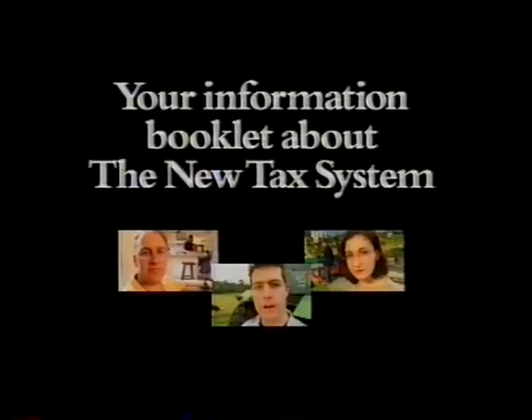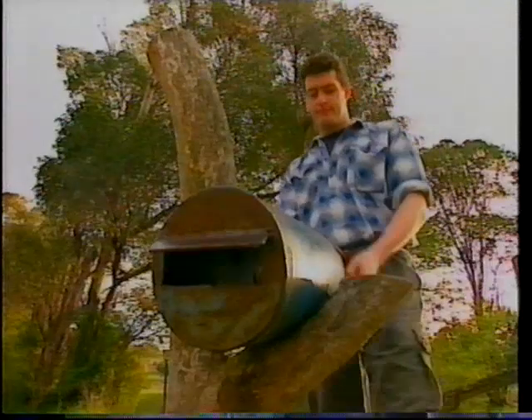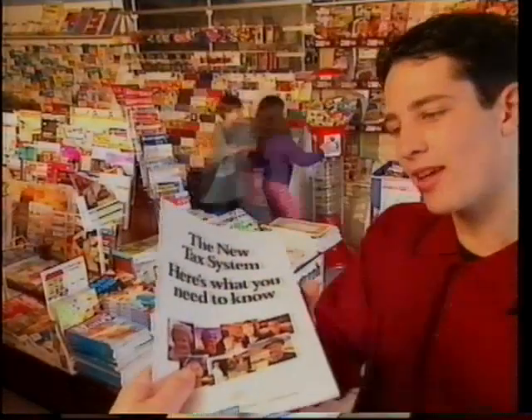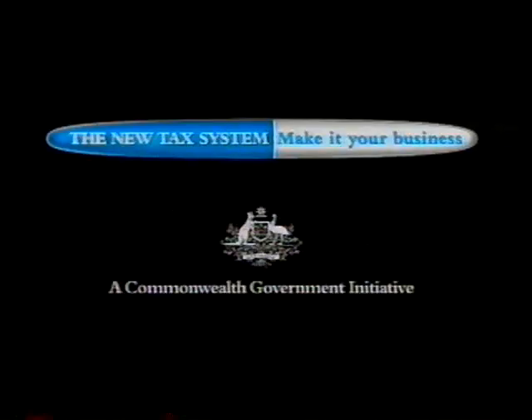Soon you'll receive an information booklet about the new tax system. So what's it all about? It outlines what you need to know about the new tax system. It will be delivered to every home in Australia over the coming weeks. But if you don't get one, pick up a free copy at your local newsagent from early October, or call 13-61-40 and we'll send you one. The new tax system — make it your business. Authorised by the Commonwealth Government, Canberra.